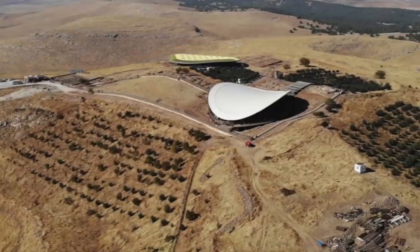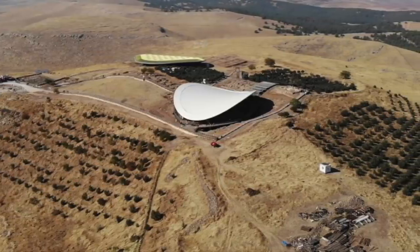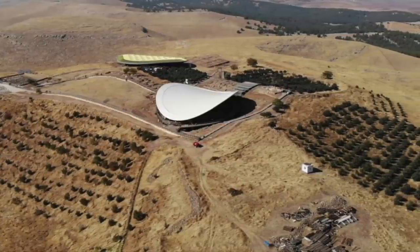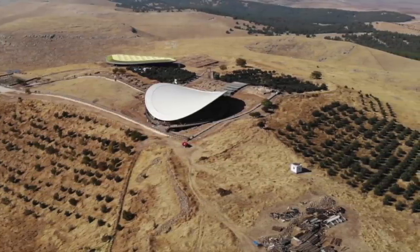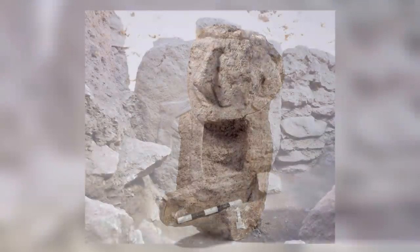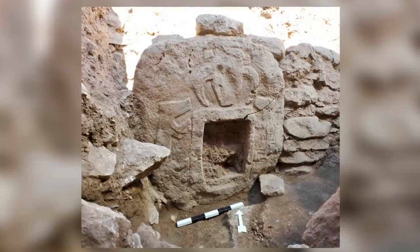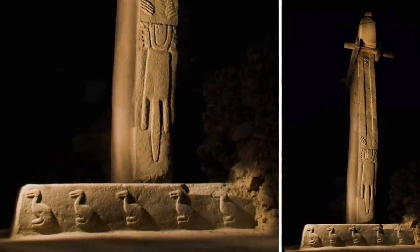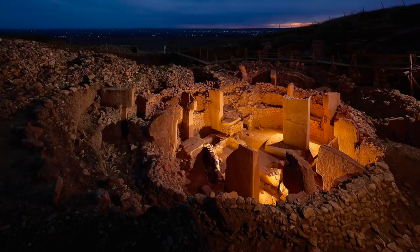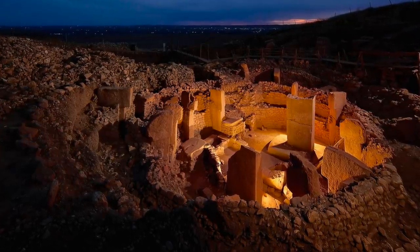But at this stage, with only an estimated 5% of the site excavated, all these ideas will ultimately develop, change or be thrown out. Every new discovery gives us a new piece of information — sometimes critical — regarding how we view the people of ancient Anatolia in pre-pottery Neolithic times. We have already learned so much since excavations first began 26 years ago.